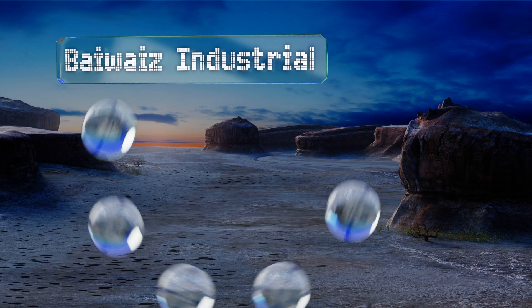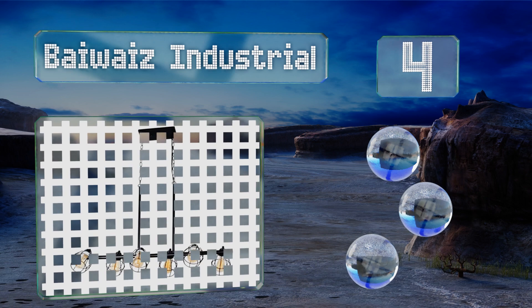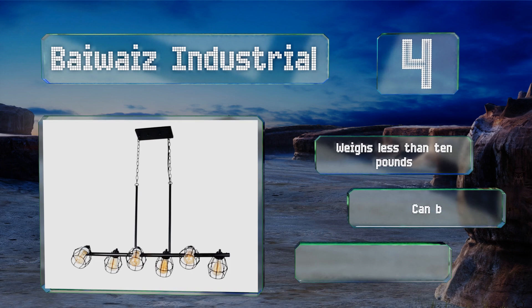At number four, the Bayways Industrial works with an assortment of bulb types, but it looks particularly pleasing with the Edison variety. Each cage can be angled in any direction so you can swivel them to focus the light wherever you need it. It weighs less than 10 pounds and can be hung with or without rods. It's good value for the price.